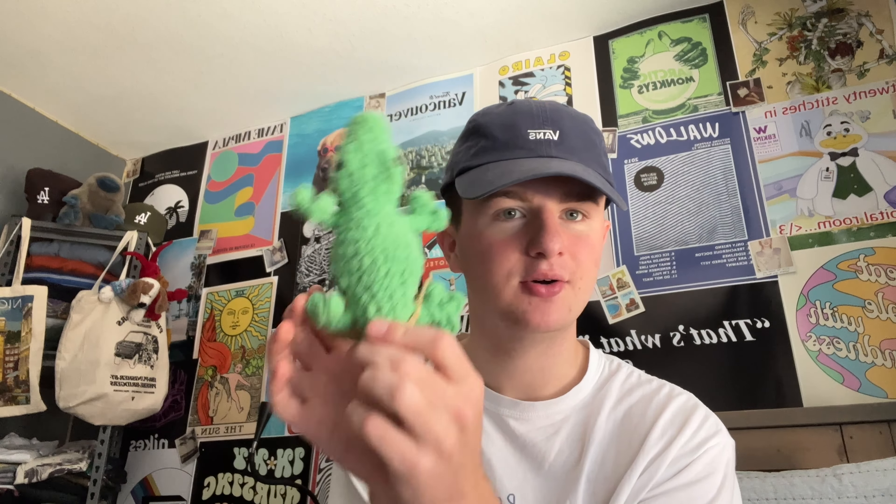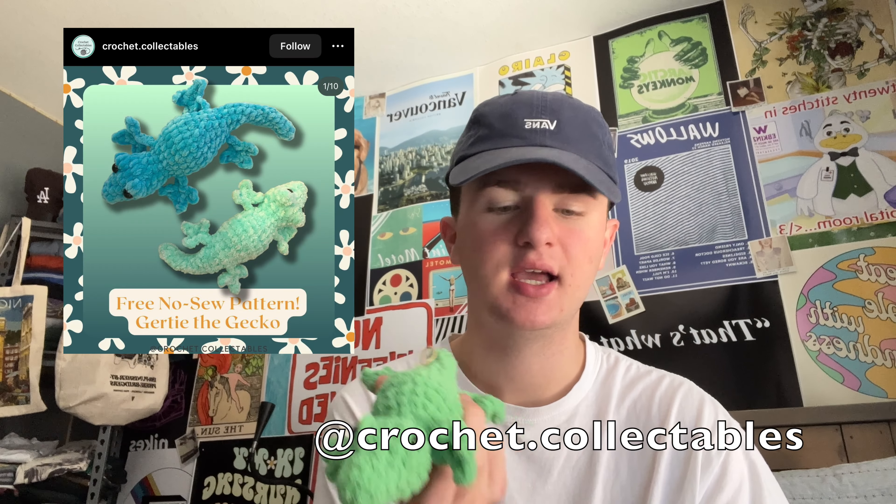Next, we have Gertie the Gecko — adorable, gorgeous, perfect, amazing, ten out of ten. So easy, kind of similar to the alligator, but just as cute. Fair warning though: people will 100% think this is also an alligator.